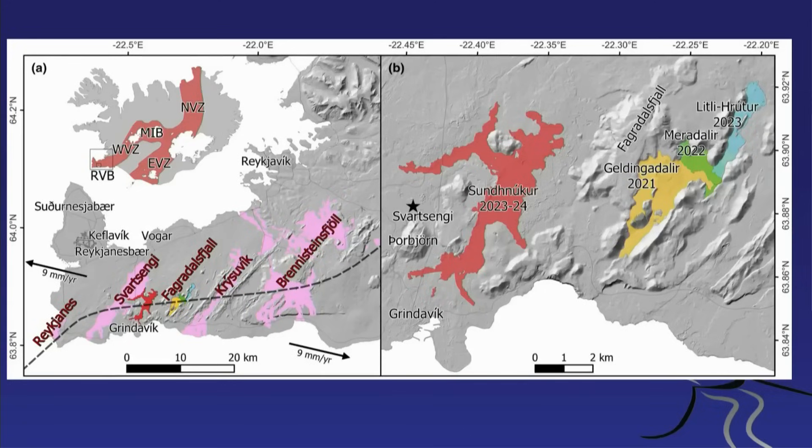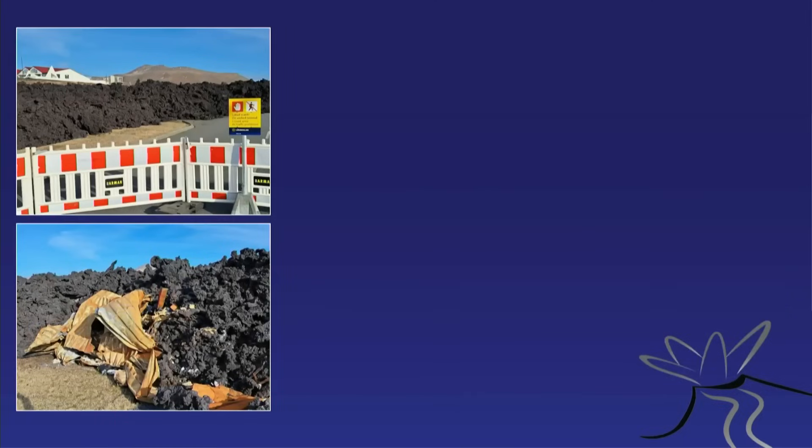Here is the map: on the right-hand side you see the eruptions of Fagradalsfjall, and on the left you see the Sundhnukar eruptions. This map is already outdated because the lava field is bigger — it doesn't account for the June 2024 eruption, which reached the town of Grindavik. I went to Grindavik just a few weeks ago, and there are lava incursions into the town with some houses destroyed.